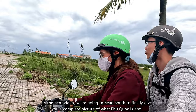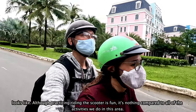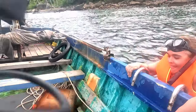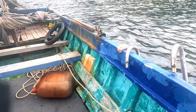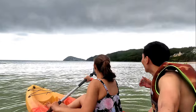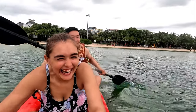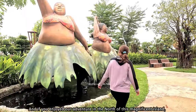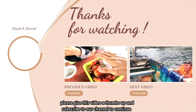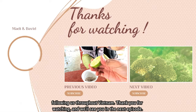In the next video, we're going to head south to finally give you a complete picture of what Phu Quoc Island looks like. Although practicing riding the scooter is fun, it's nothing compared to all of the activities we do in this area. If you enjoyed our adventure in the north of this magnificent island, please give this video a thumbs up and subscribe to our channel to continue following us throughout Vietnam. Thank you for watching and we'll see you in the next episode.